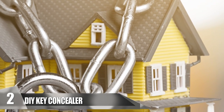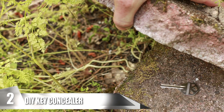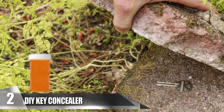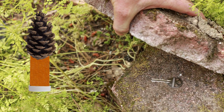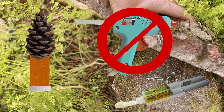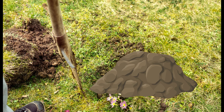DIY Key Concealer. Have you locked yourself out of your house and need to store a hidden key but don't know where to hide it? There's an awesome do-it-yourself key hider that blends in with your yard. All you need is a pine cone and an old prescription bottle. Remove the label from the bottle and find an old pine cone or a rock of your choice. Attach the disguise onto the bottom of the bottle with epoxy adhesive — avoid hot glue as it can fall off. Once your key is inside, dig a small hole and cover it with the rock or pine cone on top.